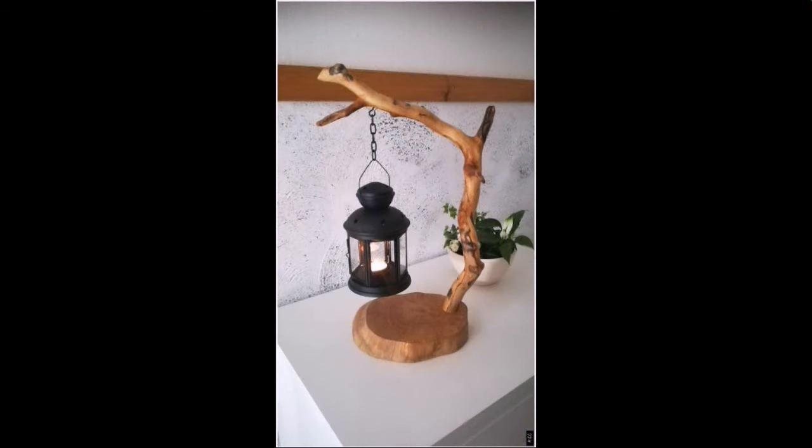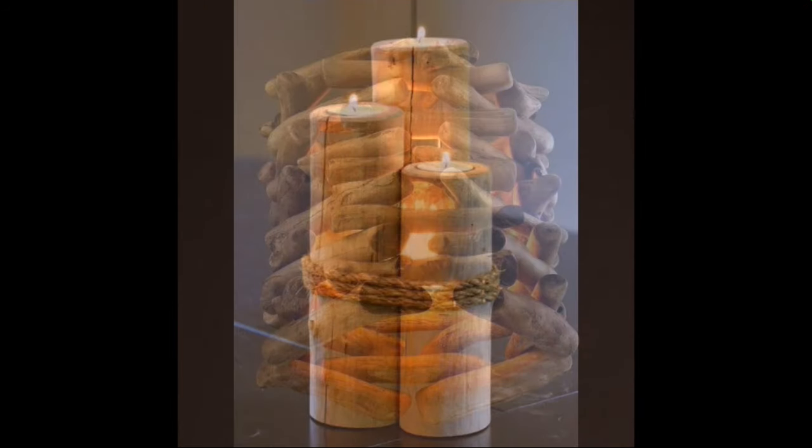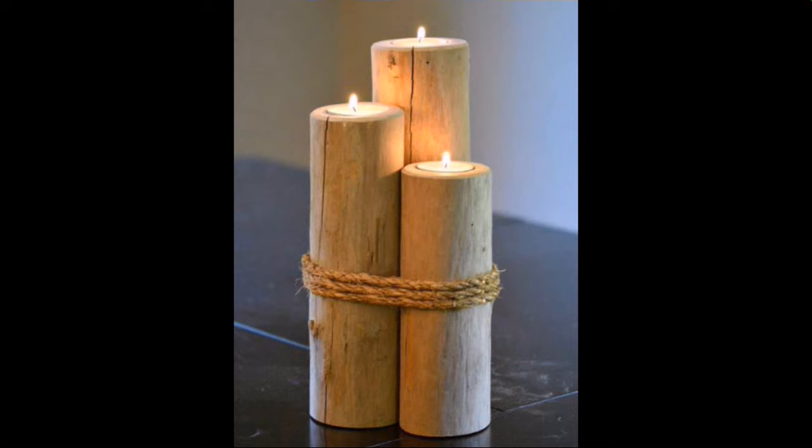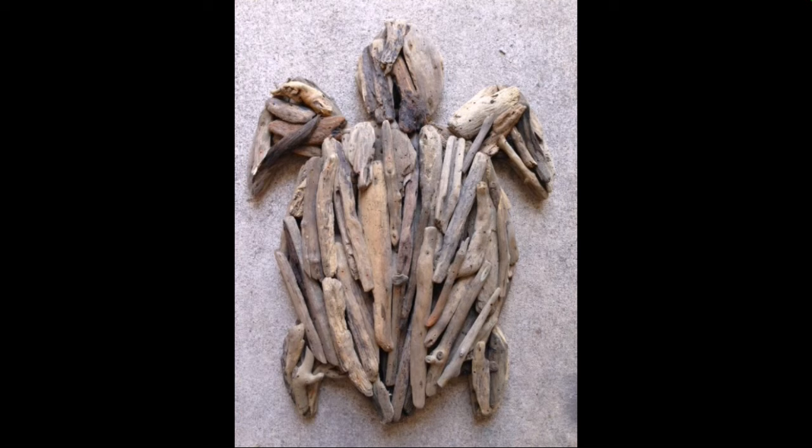You can easily make these very beautiful wooden projects if you know woodworking ideas. Easy to make — beautiful and trendy wooden projects.